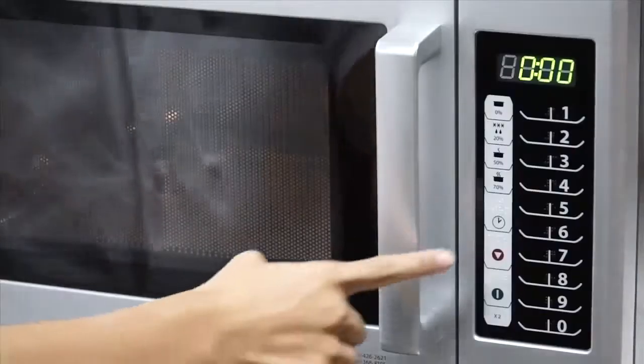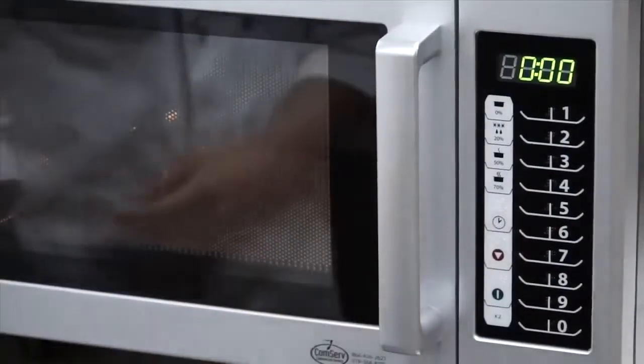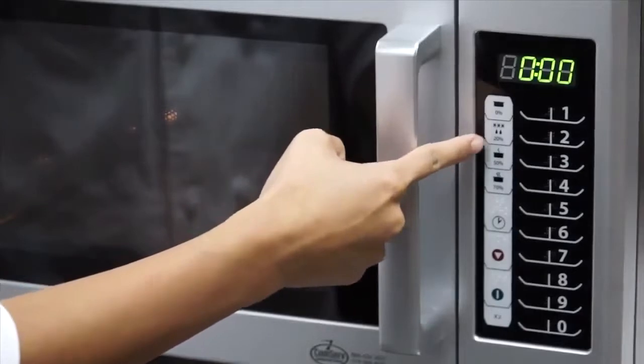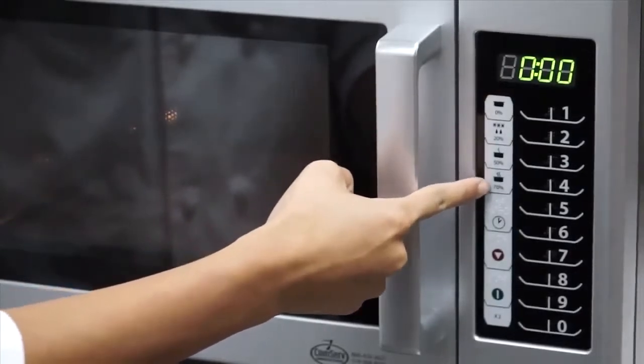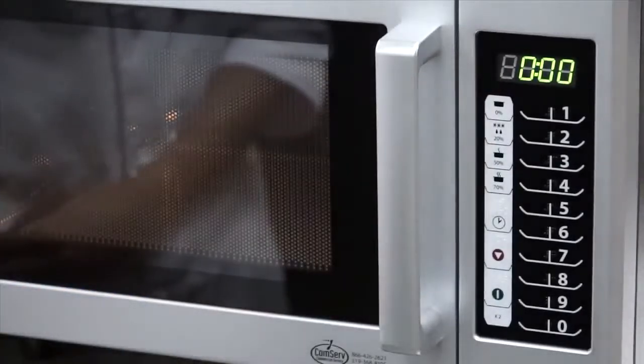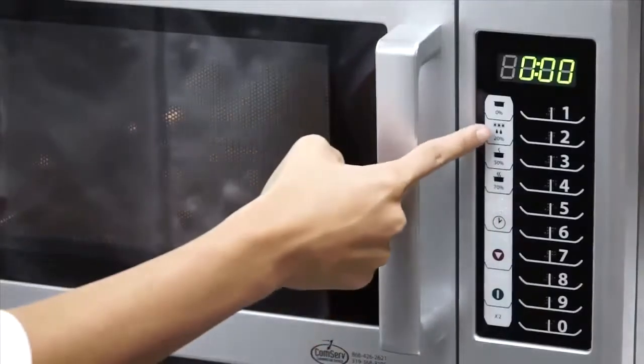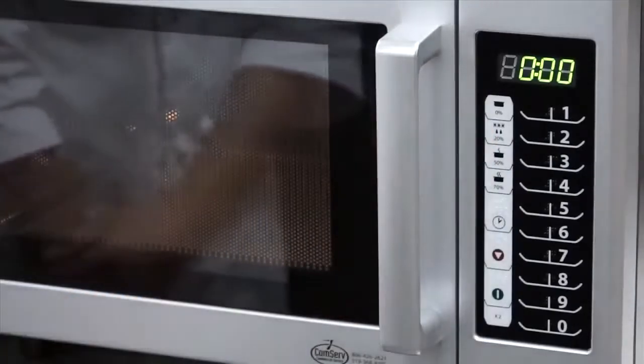Let me show you how it works. Manual operation mode gives the operator the freedom to use pre-program pads or the time entry keypad, indicated by the clock symbol, to enter a cook time. The power level keys are located above the time entry keypad and allow the operator to adjust how much microwave energy is used during a cook cycle. Certain food items like instant oatmeal may require less microwave energy to cook properly, and the 20% keypad is the appropriate setting to defrost most frozen foods.